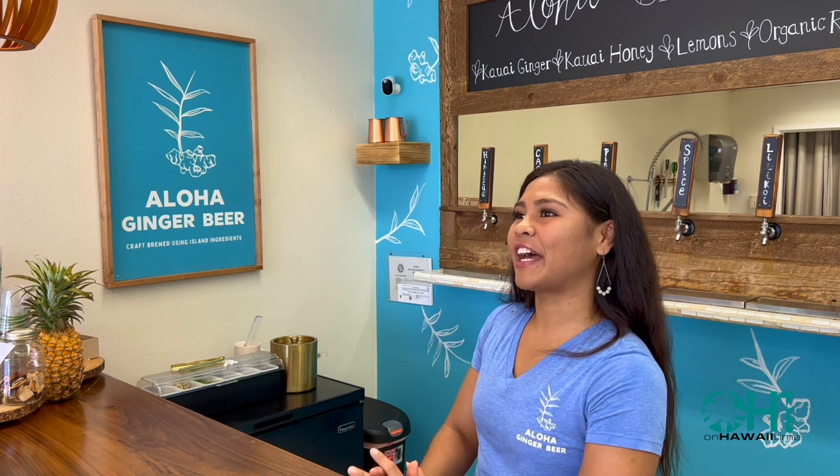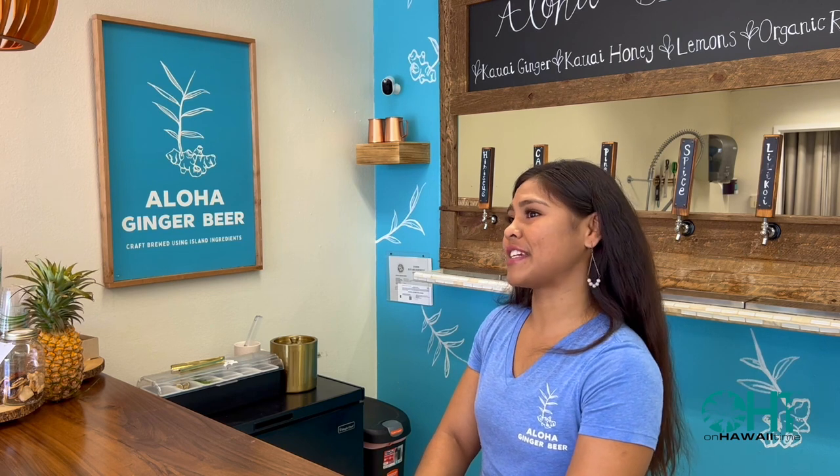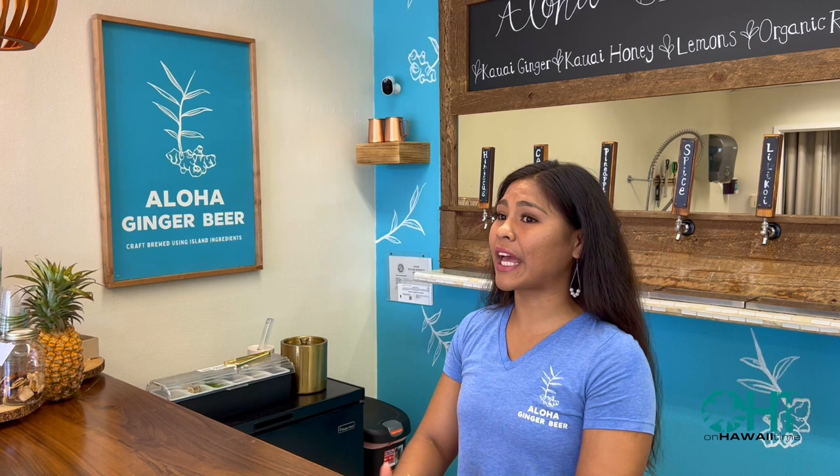My name is Karen. I'm the manager here at Aloha Ginger Beer, located right in the heart of Lihue, two doors down from Aloha Roastery, a very popular coffee shop here in Hawaii. We have been in business for roughly three years now. We initially started doing farmer's markets, brewing everything small batch, and then were able to open up our shop.